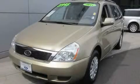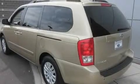This is a 2011 Kia Sedona — room for the entire family. It has a 3.5-liter six-cylinder engine and an automatic transmission.